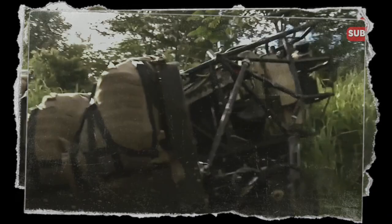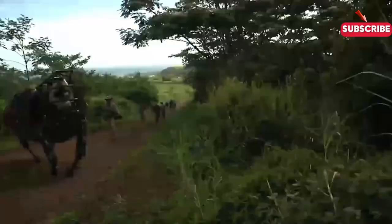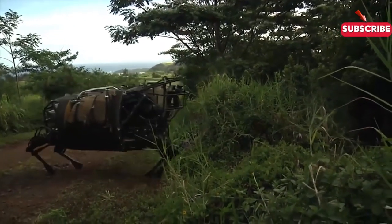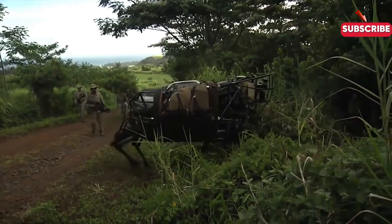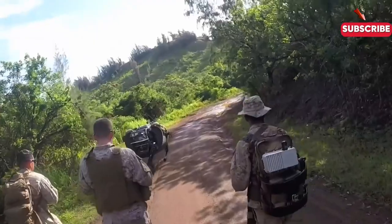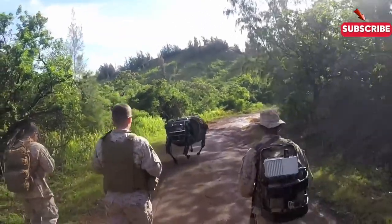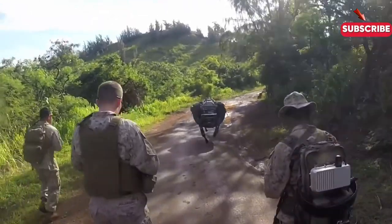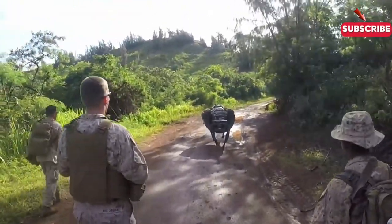Now let's talk about autonomy. The LS-3 is smart — while it can operate independently, soldiers can also control it using a tablet. This allows troops to direct the mule to follow them or deliver supplies to specific locations. Imagine being able to focus on your mission while your robotic companion handles the heavy lifting. It's a perfect blend of technology and human ingenuity.